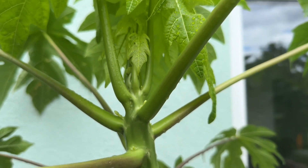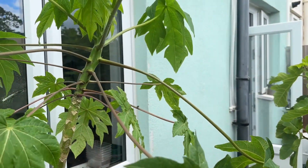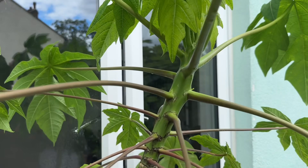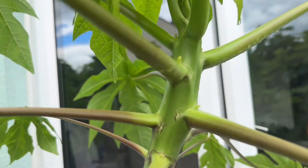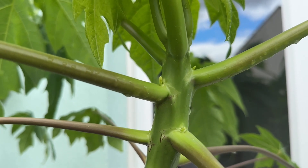Hopefully we'll get some flowers opening and maybe even some fruit — and that's all depending on whether one's a female and the other one's a male, or if they bear both male and female flowers.